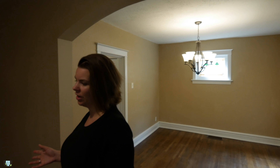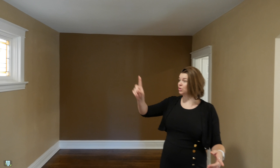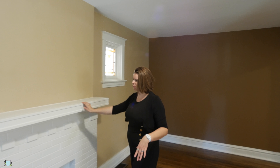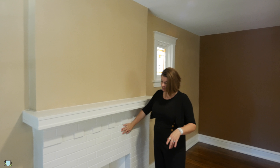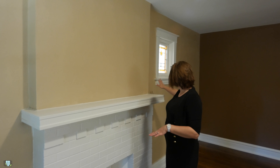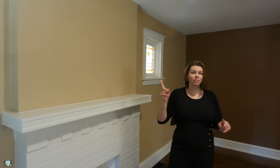The first thing you're gonna come into right away is your front living room space. You've got two stained glass windows up on the wall and a non-functioning fireplace — this brick front fireplace that's been painted white with a large mantel, plenty of space up here for your knick-knacks, flowers, even a TV if you want.